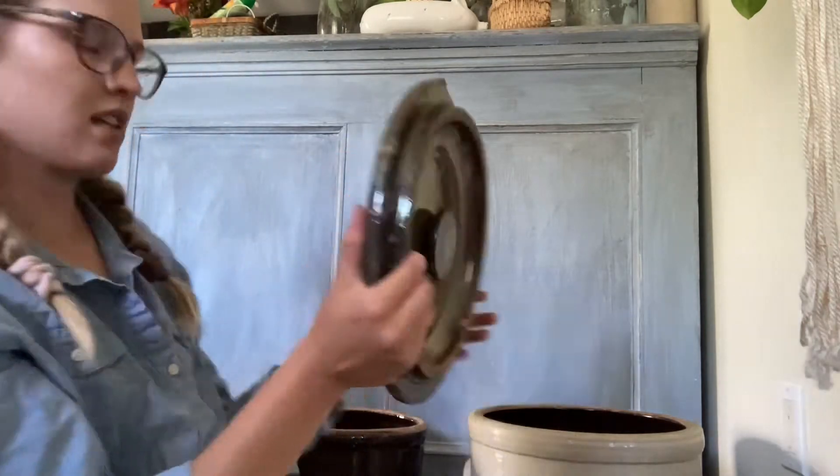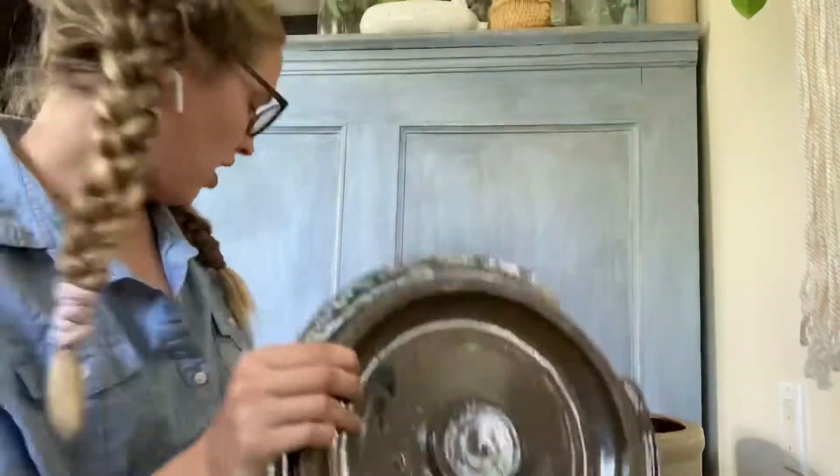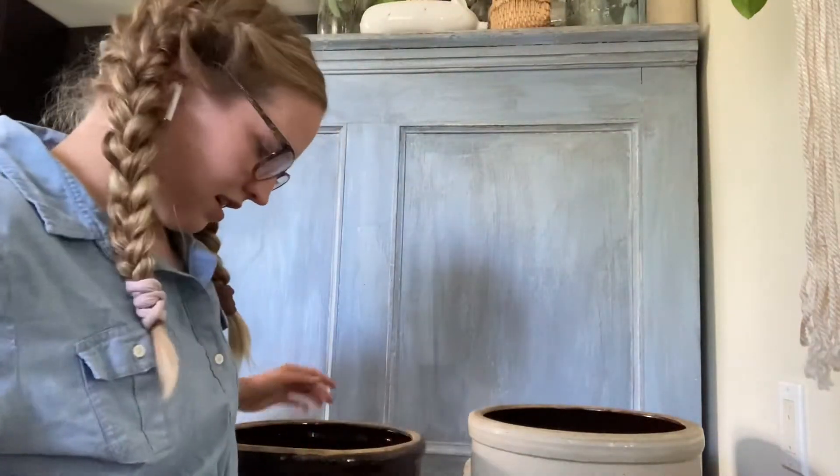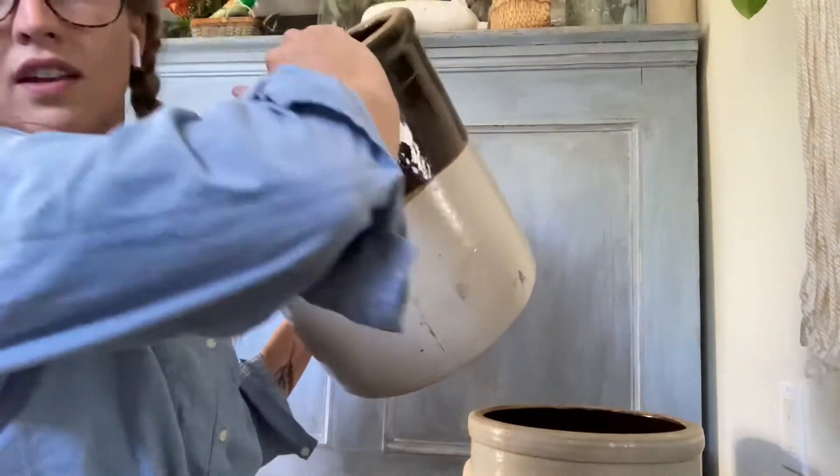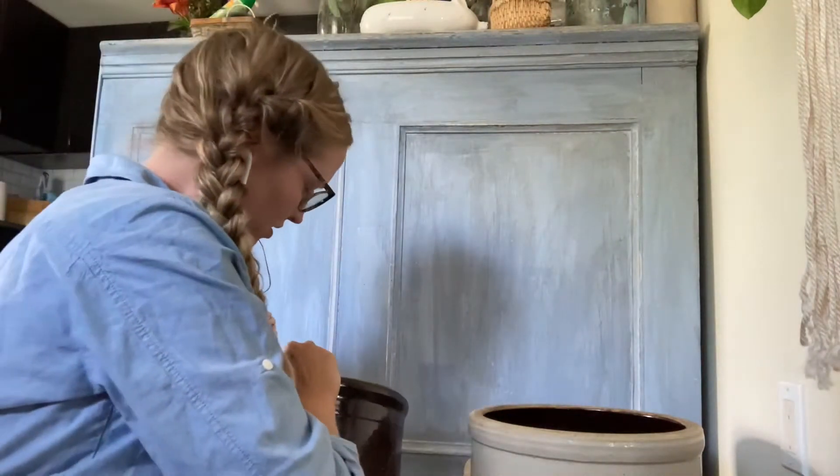This one has the crop top. It is chipped, but that's okay, and this one says number five — and it's also heavy.